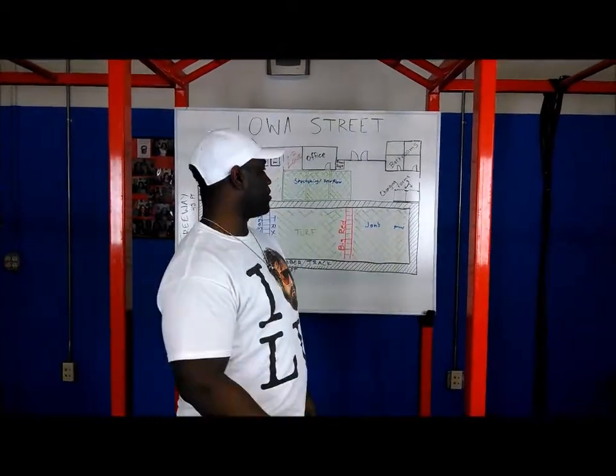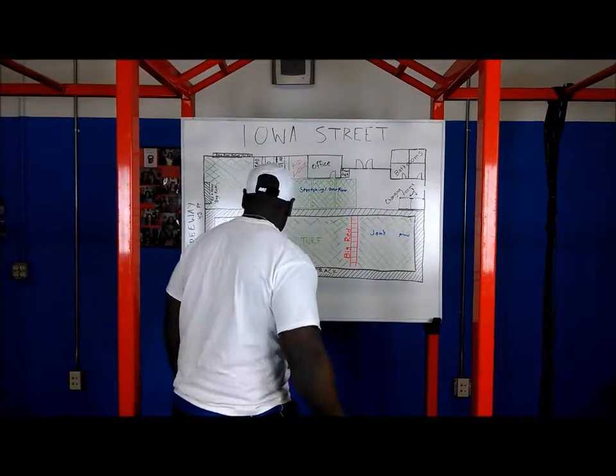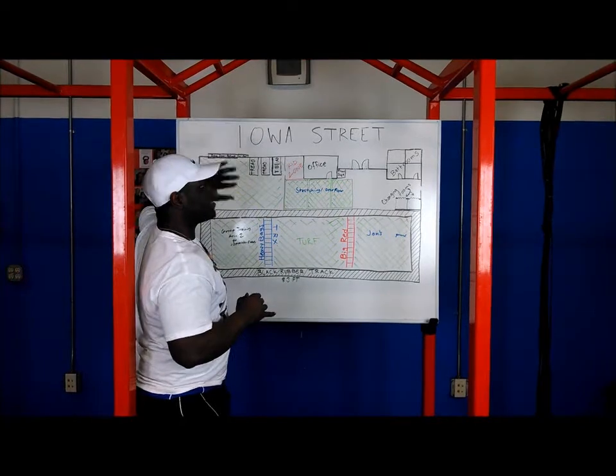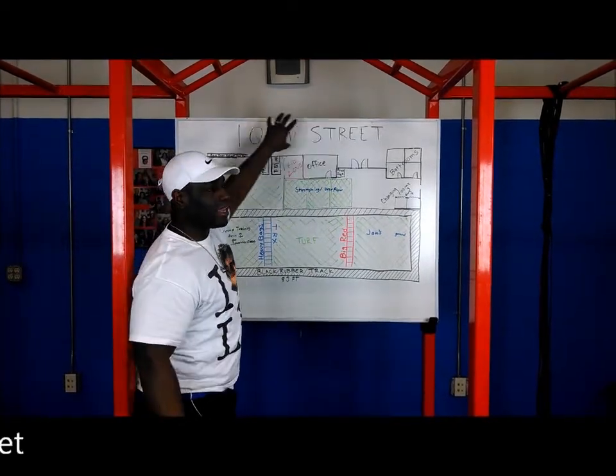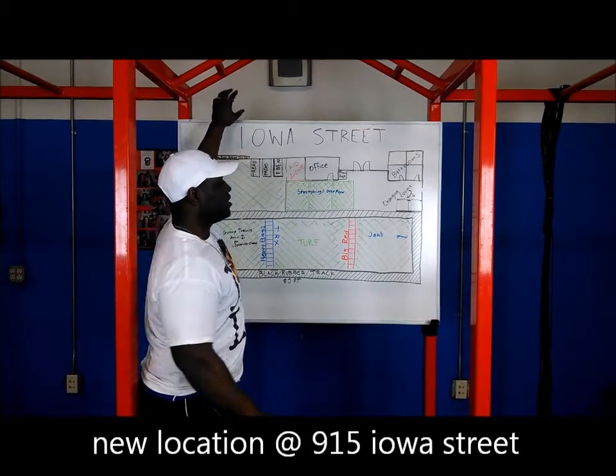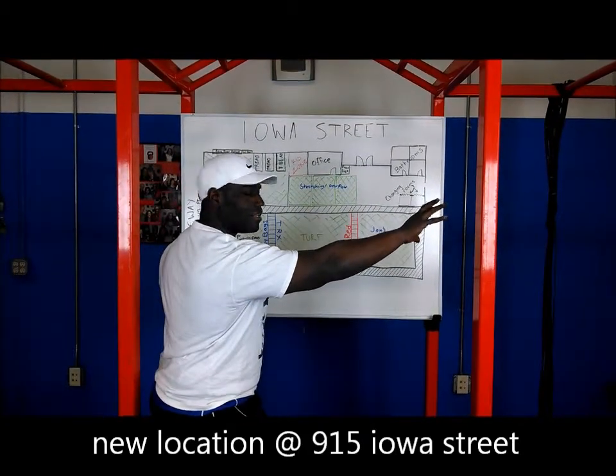So I just want to explain what the plans are real quick for the new building. If you're not quite familiar with the area, we're looking at Iowa Street right here — just think of the Chevron station, with Dairy Queen and all that over there.